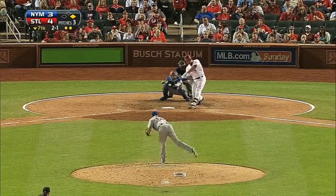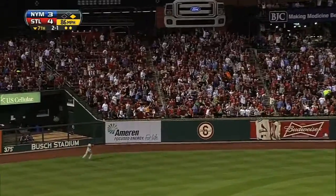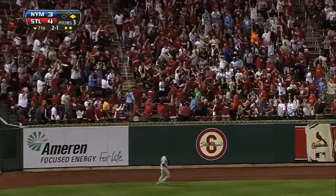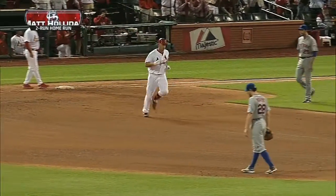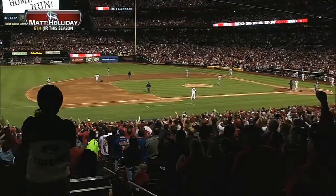And then two batters later, it's Matt Holliday — a long one to left. This one is gone! Matt Holliday, home run number six, to extend the Cardinals lead to six to three.